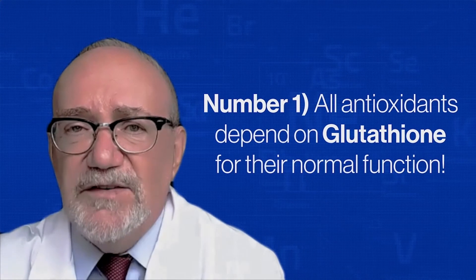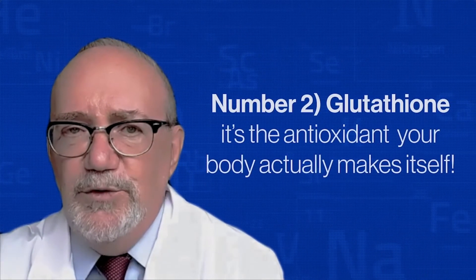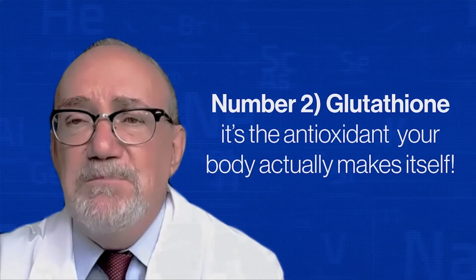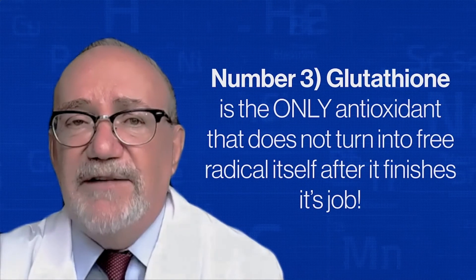Let's summarize. Number one: all antioxidants depend on glutathione for their normal function — this is the primary reason it's called the master antioxidant. Number two: it's the antioxidant your body actually makes itself, while others like C and E must be eaten. Number three: it's the only antioxidant that does not turn into a free radical after it's spent. Please take advantage of this information — do your mind and your body a big favor. Raise your master antioxidant glutathione and feel the difference.